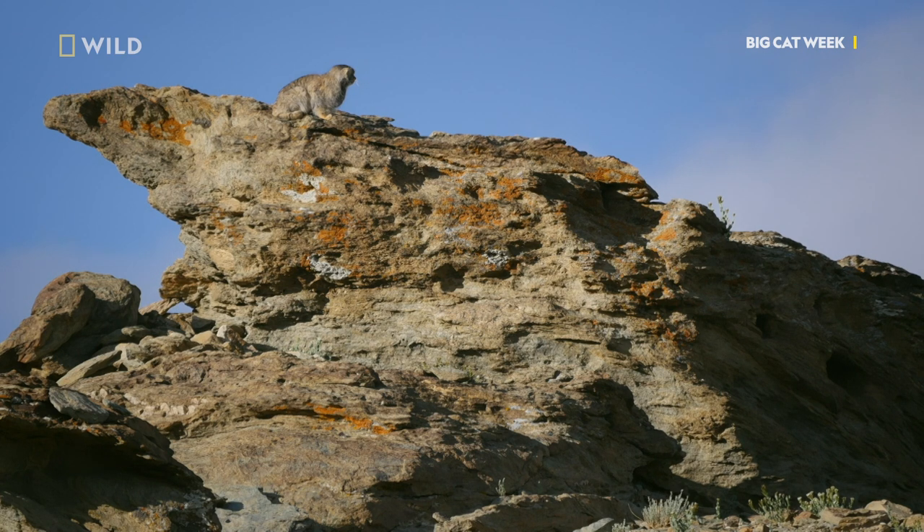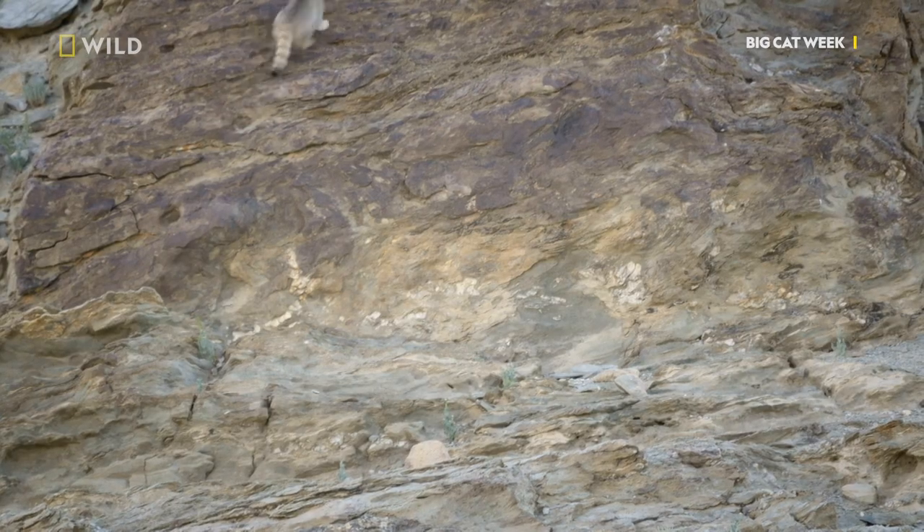All of a sudden, something triggers the attention of the Pallas's cat. It's time to play.